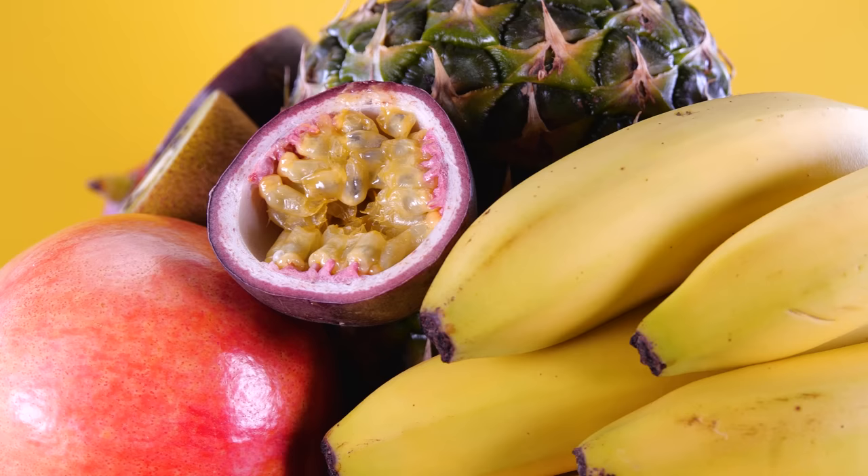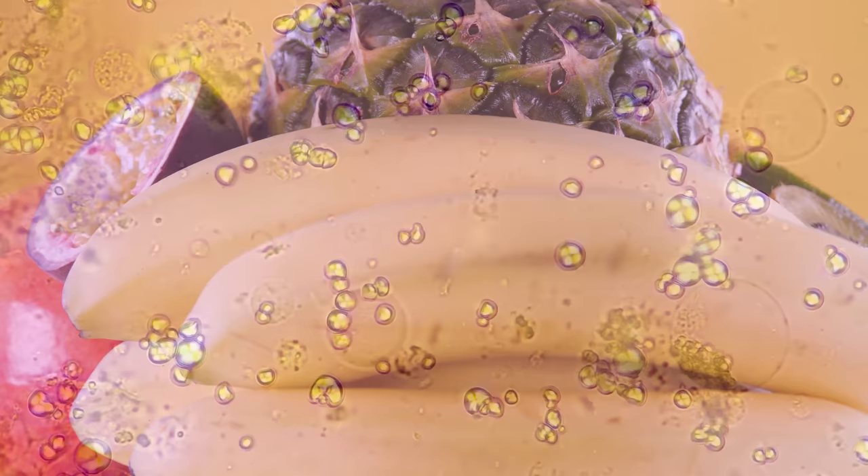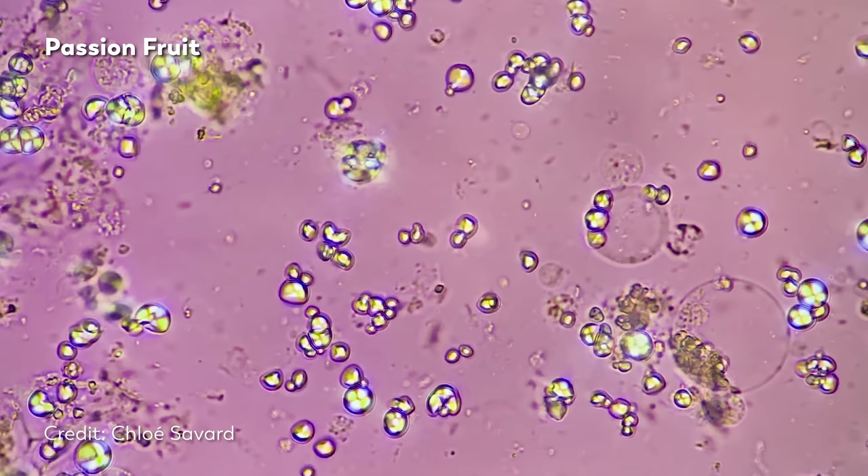And when you look inside other foods, like passion fruit and bananas, you can see those starches as well, sometimes packed into cells or at other times flowing across the slide.